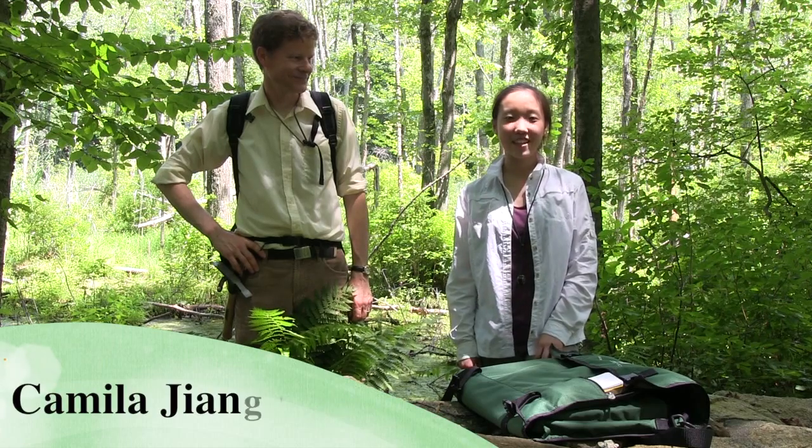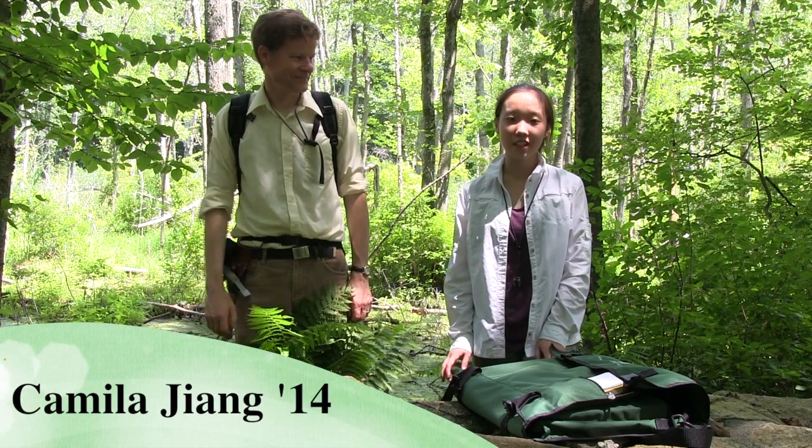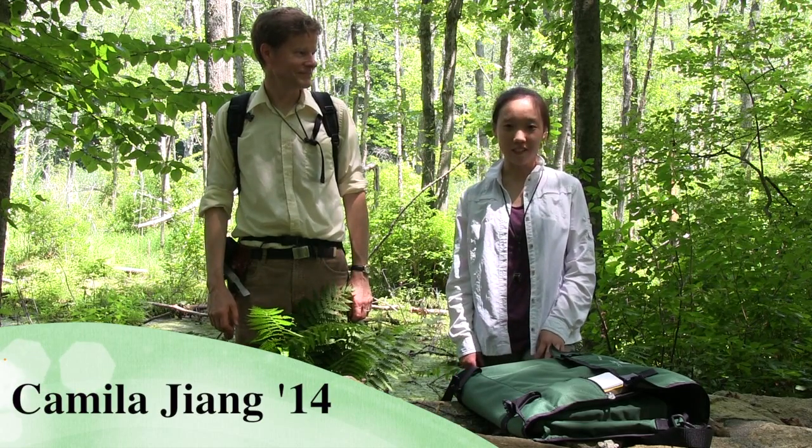Hi, I'm Camilla. I'm a student at Taft and this summer I'm working as an intern at the New York Botanical Garden with Dr. Nassi and Dr. Malrai.